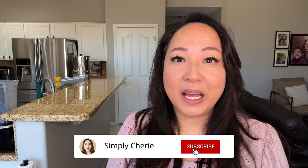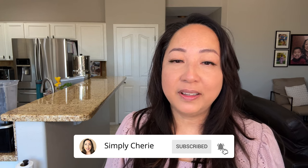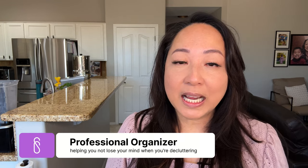Hi, I'm Simply Sherry and I help you have less stress and more peace so you can create a home you love. In this video, I'm going to show you three easy tips on how to organize your pantry so that you love it.